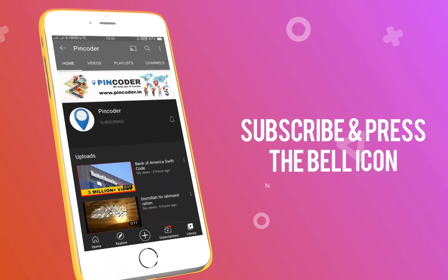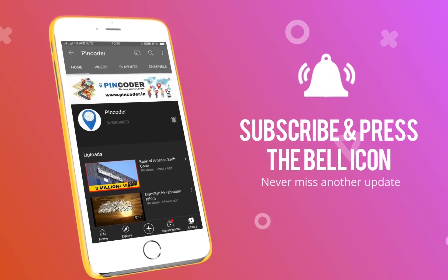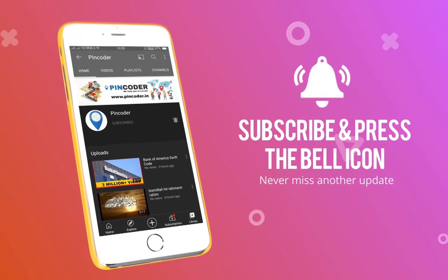Press the subscribe button and hit the bell icon, never to miss another update from Pincoder.